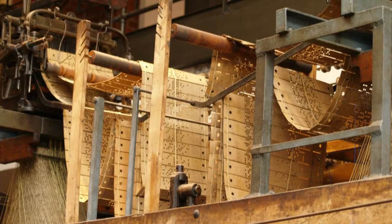Computers are at the foundation of the modern, globalized economy. And their roots lie in the 19th century, in an unexpected way, with the punch card.